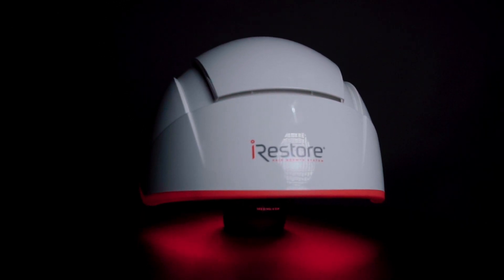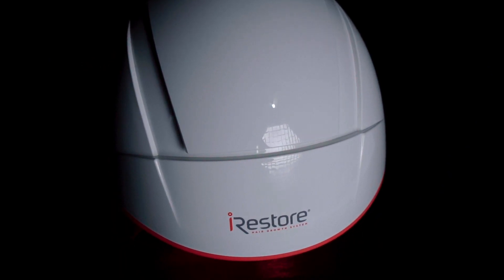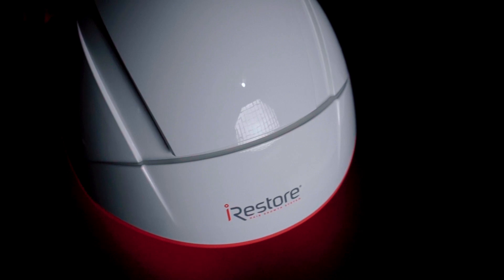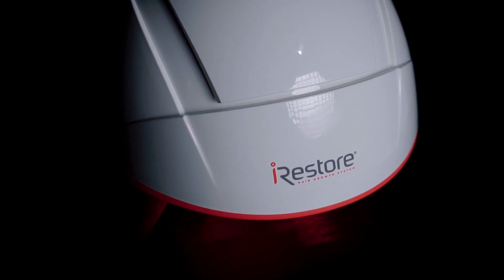Focusing first on the helmet — the coolest part of this kit, I might add — this Time Machine Tron-looking thing contains 282 lasers and LEDs and provides more power and light energy than any other comparable device on the market. They say with proper use of this helmet and the other pieces of the kit, you can expect to see visible results and fuller hair in 3 to 6 months.